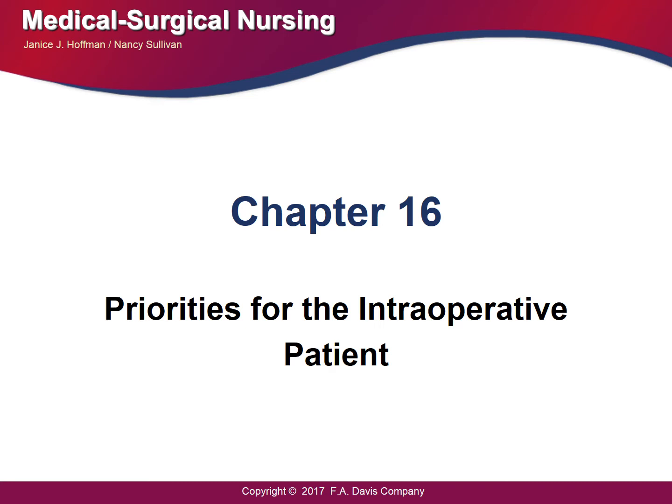Hello, students. We are talking about Chapter 16, and these are priorities for the intraoperative phase. Remember, we talked about three phases: preoperative, intraoperative, and postoperative. This chapter discusses the experience during surgery and the importance of the nurse being well-informed of what is happening before and what is going to happen during this patient's experience.